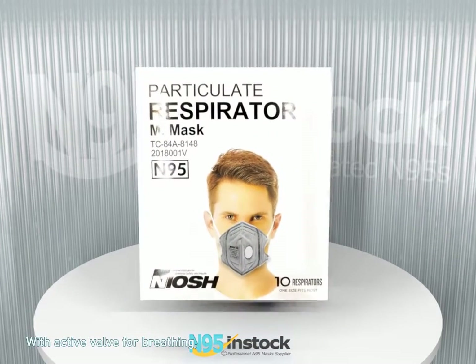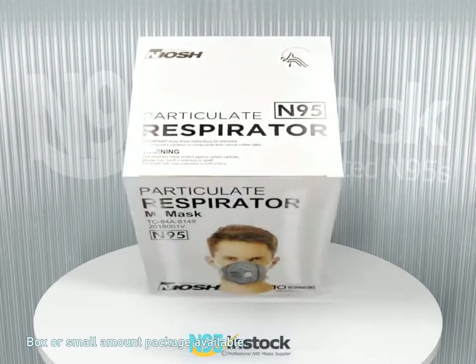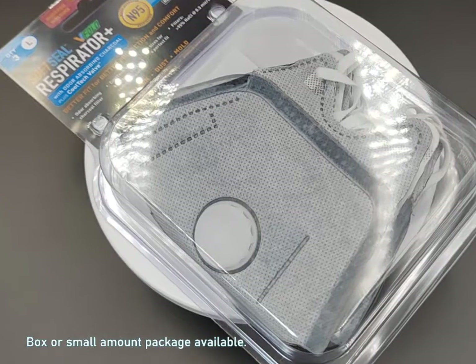With active valve for breathing, can apply to wearers who find it difficult to breathe. Boxer small amount package available.